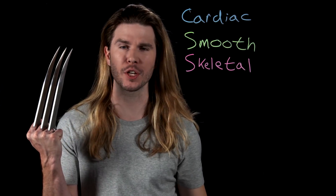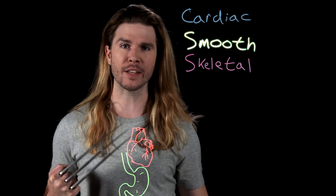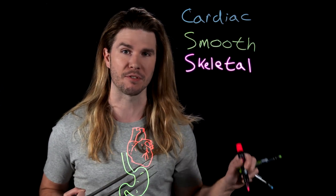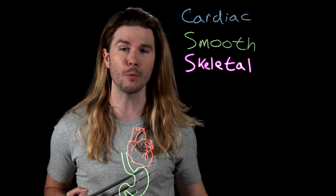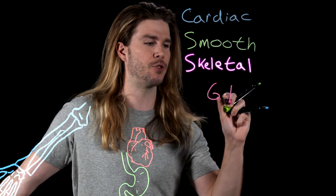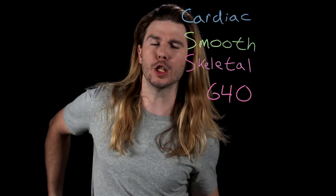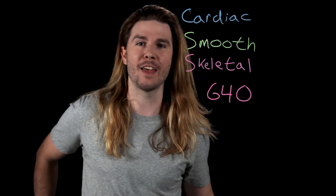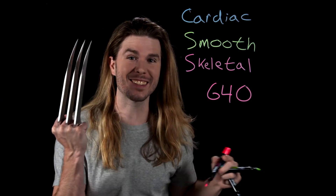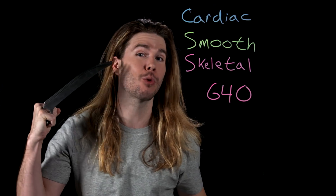You have three different kinds of muscle tissue in your body: cardiac, which you can find in your heart; smooth, which you can find in the hollow visceral organs of your body like your stomach; and skeletal muscle, which is the muscle that we can work out and make bigger. Your body has around 640 of those muscles. The biggest is the glute max, and the smallest is the stapedius muscle, which is just a millimeter long, found right in your inner ear.